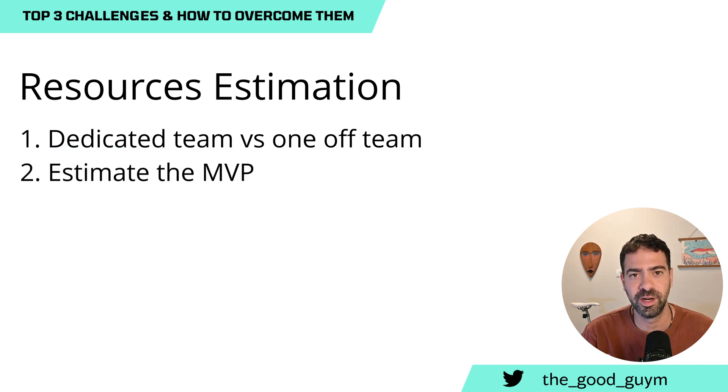The second thing is to understand and estimate what will be the minimum viable product for your platform. This connects back to the previous challenge — making sure we aim to solve the right problem. If we focus on a single problem and solve it, that makes estimation much easier and makes it really valuable for the organization. Make sure you have a goal, a target, an MVP, and estimate only that at first to ensure everyone allocates the right resources for maximum value.